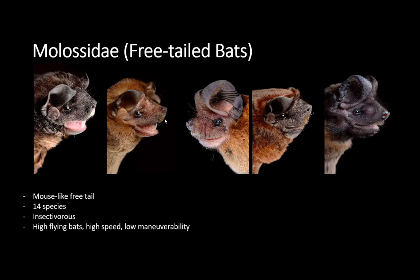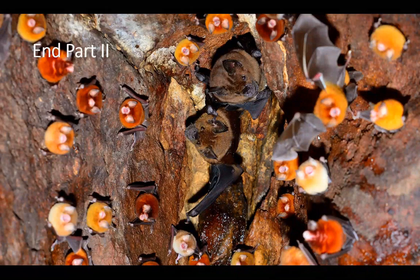Finally we have the Molossidae — the free-tail bats. They have this name because they have a long tail sticking out, kind of like a mouse tail. These are fast flyers; they can fly up to two miles above ground and over a hundred miles per day. They are just incredible animals, and some of them just look really cute. They are all insectivores. Just to make clear — we talked about vampire bats, and those are the only ones that will ever feed on blood. All these other animals have very specialized diets.